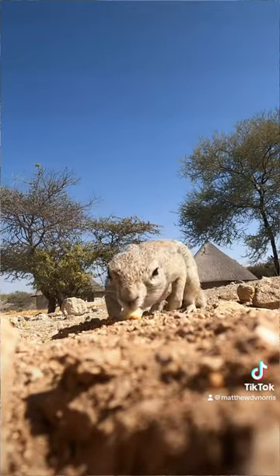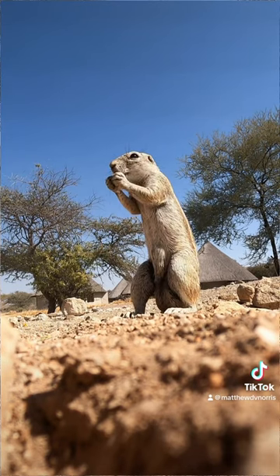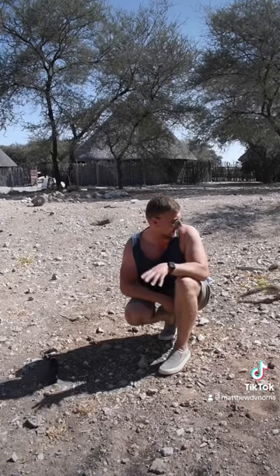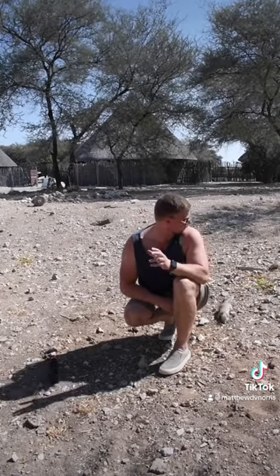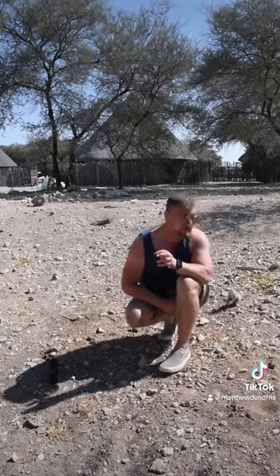But unlike our UK squirrels, these guys live pretty much solely on the ground. At the minute he's just investigating around our campsite, probably looking for any dropped food that he can scavenge.